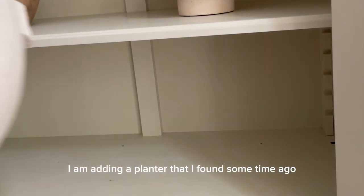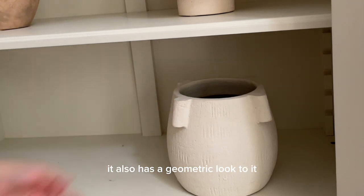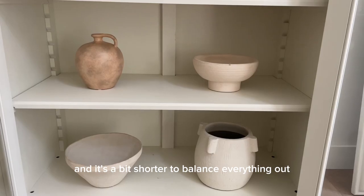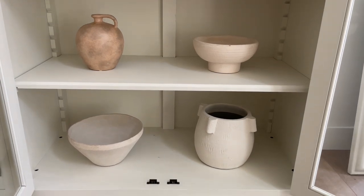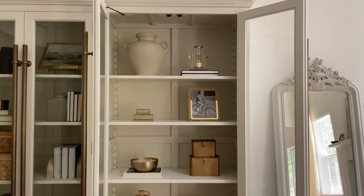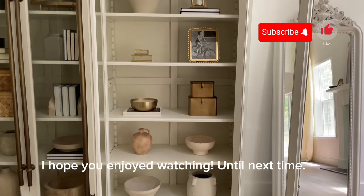I'm adding a planter that I found some time ago. It has a great texture and a geometric look to it. To the left of it I'm adding a bowl that's a bit shorter to balance everything out. I hope you enjoyed watching — until next time!